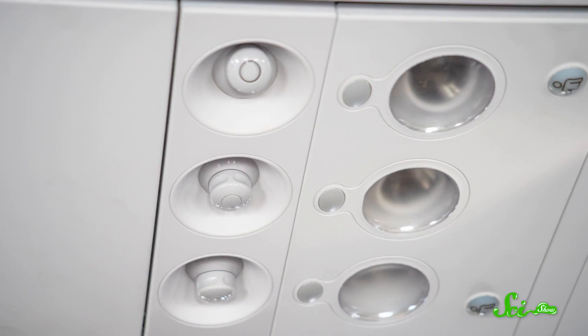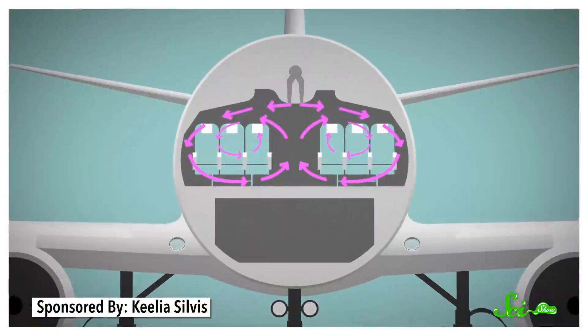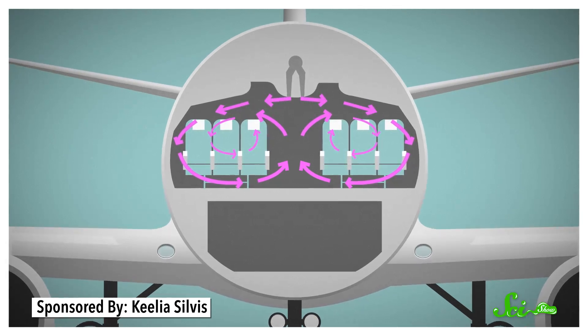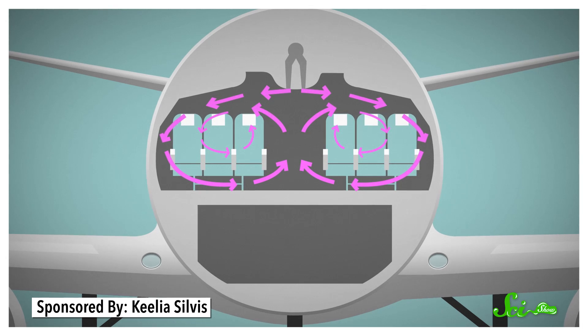What's more, the air that comes out of the vent above your head leaves the cabin through a grill along the wall in or very near your row. This means the air isn't flowing forward or backward through the plane. So the air you're breathing probably isn't carrying bacteria or viruses from people who aren't already sitting right next to you. Of course, if the person in the seat next to yours sneezes all over you, then you do run the risk of catching something.